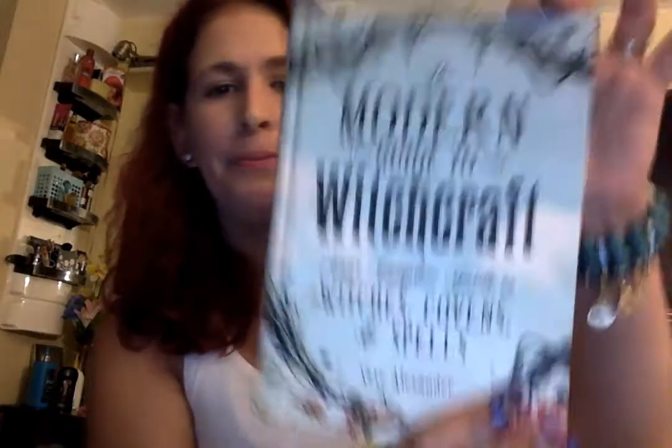Then also by Skye Alexander — the Modern Guide to Witchcraft: Your Complete Guide to Witches, Covens and Spells. This one is also very helpful for anything witchcraft. It has witchcraft in the new world, witchcraft in Salem — so a bit of history — angelic connections, sylphs, salamanders, undines, deities, creating a circle — just everything.